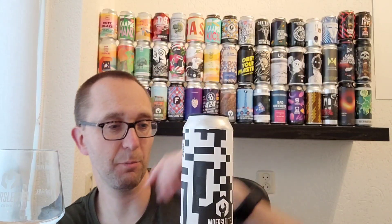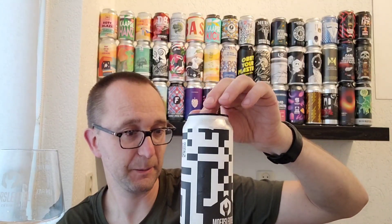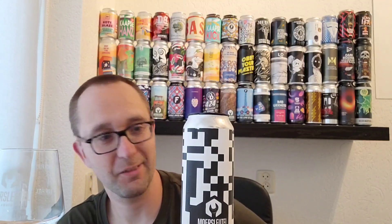Their guild box is an every-two-month subscription box with all the new beers from Moorsleutel. They also put in a mystery beer in each box — sometimes two, sometimes one. This is number five: the mystery beer guild exclusive number five. It's 12% ABV, which is all we know.